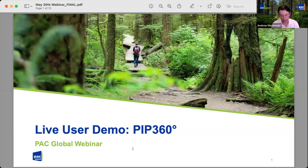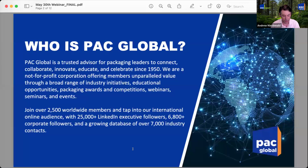PIP 360, or Packaging Innovation Pathway to 360. In particular, we focus today on our version two improvements, highlighted by compliance with the Consumer Goods Forum golden design rules for plastic packaging. To be clear, as Dan will explain shortly, PIP 360 is a tool for all packaging materials, not only for plastics. PAC is a nonprofit industry association with members across the packaging value chain, and increasingly from around the world.